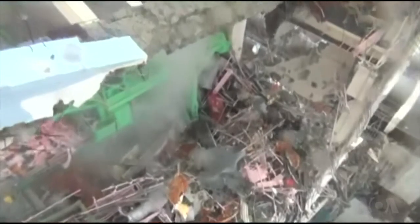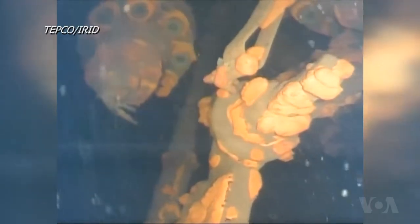In July, the operator of Japan's wrecked Fukushima nuclear plant released video footage showing lava-like lumps that suggest there may be nuclear fuel inside one of the reactors damaged in the 2011 disaster.